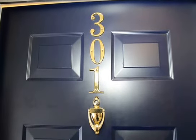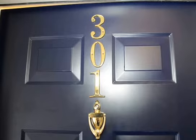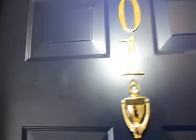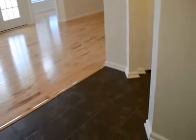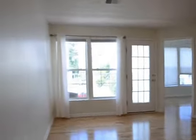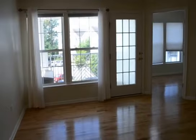Here we are at 2004 Autumn Harvest Court, unit number 301. We're going to do a quick walkthrough tour of the apartment. Coming right through the front door, you enter into a small tiled foyer that opens right into the living room. To your right there is a small closet for coats and shoes.